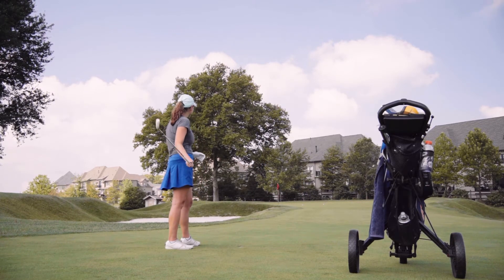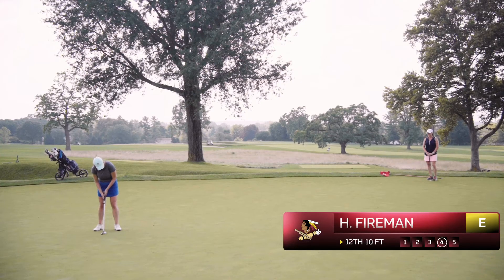I've got about 10 feet left up the hill. I'm thinking it's a little right to left, but I might not play it outside the hole — see if I can stroke it into birdie.